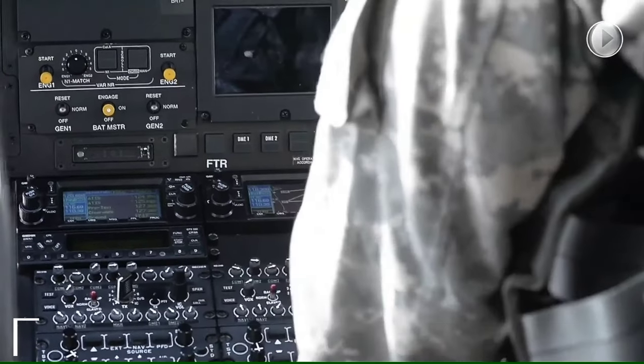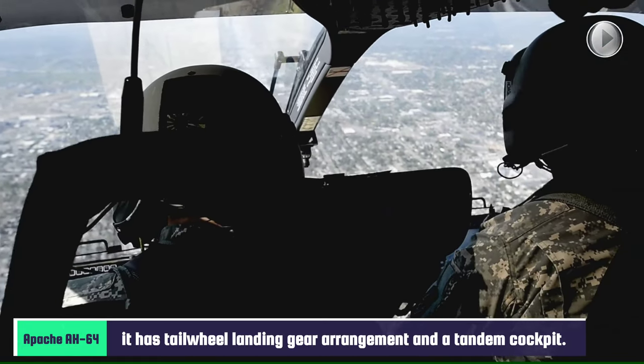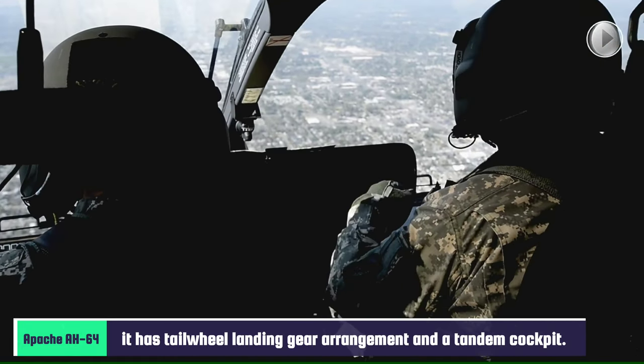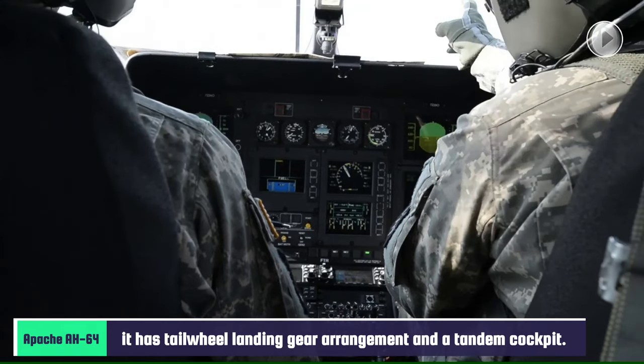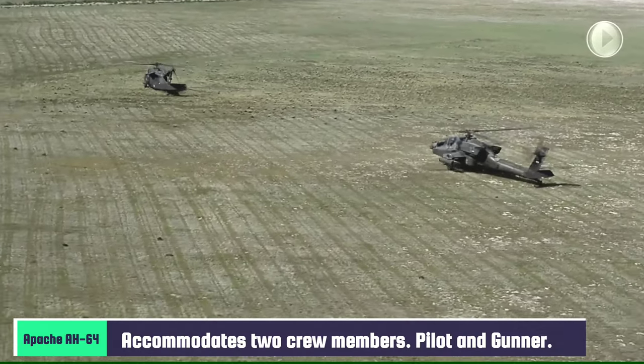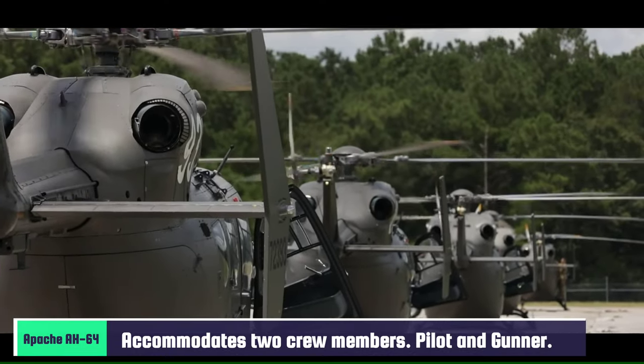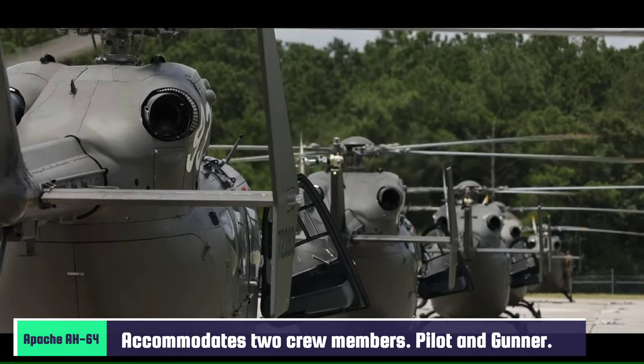In October 2018, Boeing began testing the AH-64E Block II compound helicopter design. The compound Apache features a larger fixed wing and a pusher propeller added to the Apache airframe to provide additional lift and thrust respectively. The compound Apache has been pitched as an interim replacement for the AH-64 Apache.